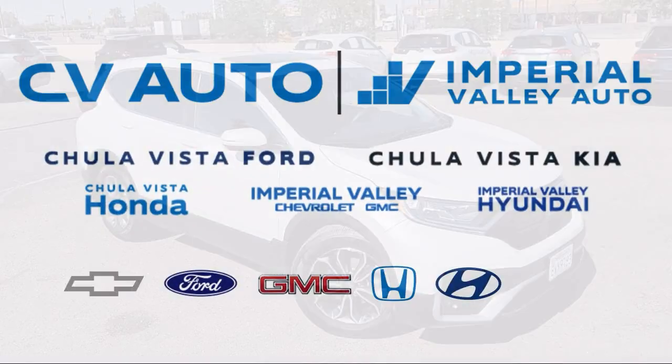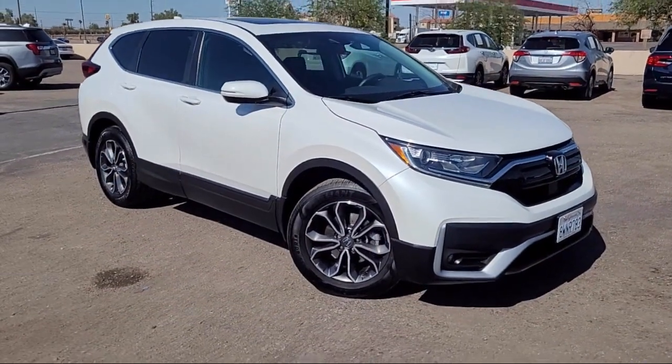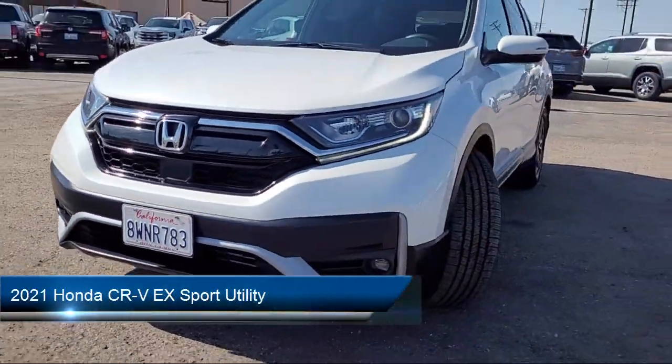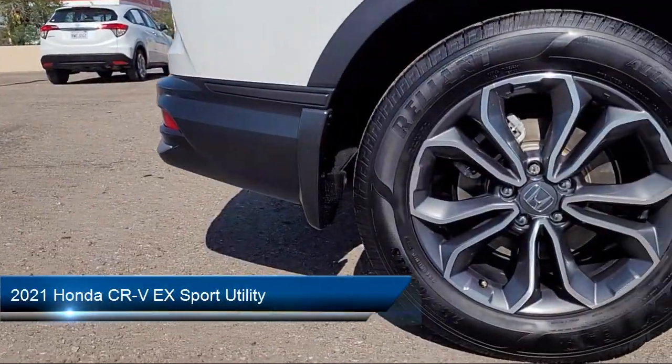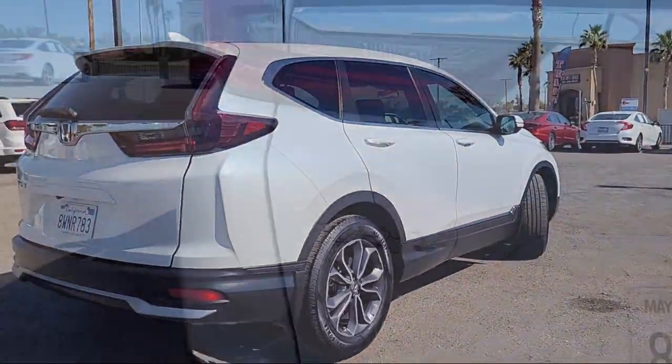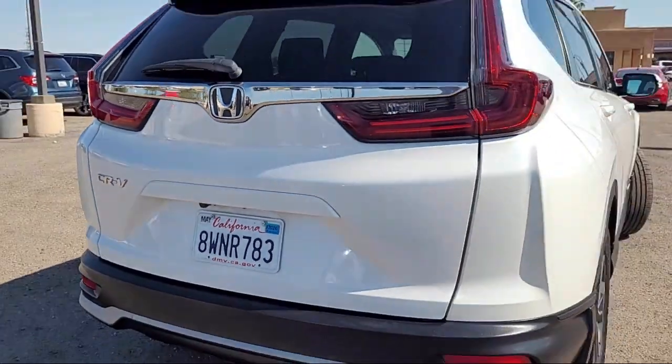Welcome to Imperial Valley Honda, and here is a look at one of our great vehicles for sale. It comes equipped with rear view camera, Apple CarPlay and Android Auto, alloy wheels, electronic stability control, Sirius XM satellite radio, and a rear spoiler.